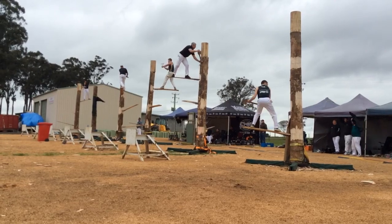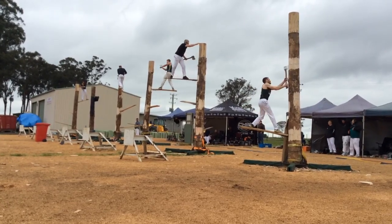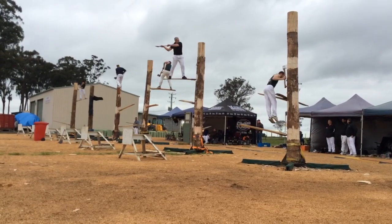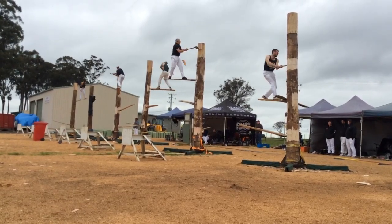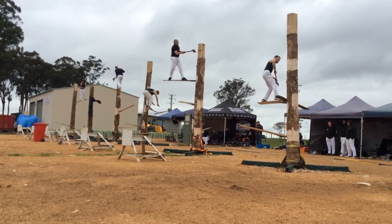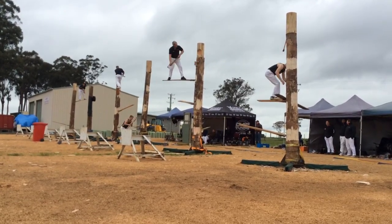The front marker hits the log on the top. Matthew Gerr has made up a bit of ground on the middle markers. And Josh Bakes is on his way down out of the front, first to hit the ground.